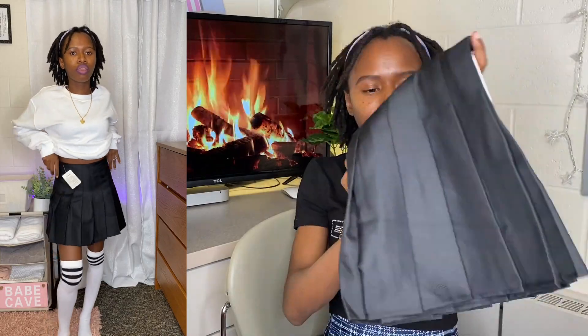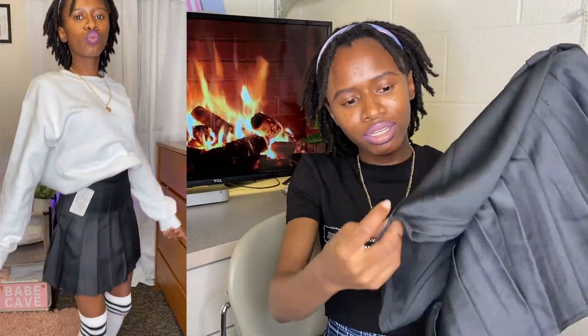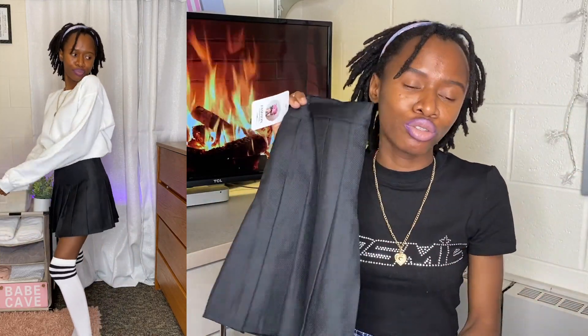Yes, you can wear tennis skirts in the fall — you just have to know the rules of layering. I might wear this for pictures and content. The great thing is they have built-in shorts inside, so it's not see-through and nothing embarrassing happens if the wind blows. For six dollars they really thought of everything — I thought that was really nice and really cute.